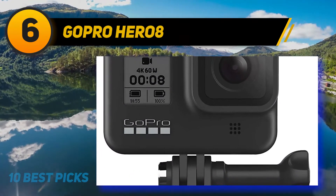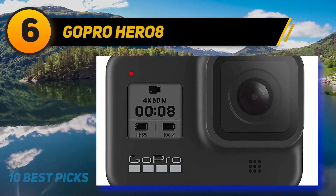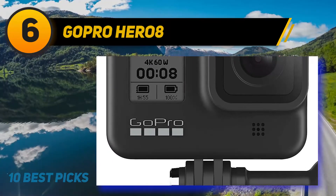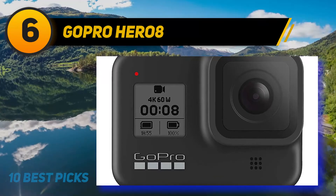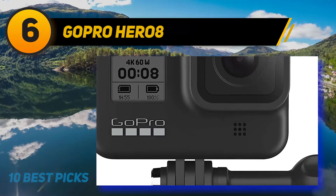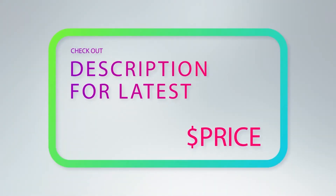GoPro introduced a new series of accessories for the Hero 8 called Mods, which allow you to connect a mini shotgun microphone, flip-up selfie screen, and a video light, turning it into a powerful production tool. Built around the same GP1 custom processor from the Hero 6, the Hero 8 Black records 4K video at up to 60fps or 1080p at up to 240fps for slow-motion playback. It should come as no surprise that it was picked as the best action camera for 2020. For more information and pricing, check the product links in the description.